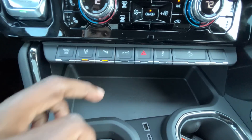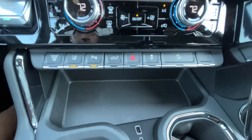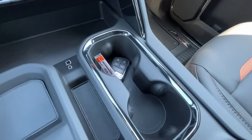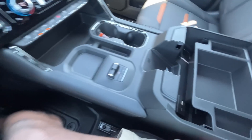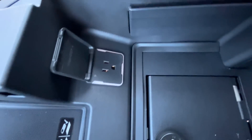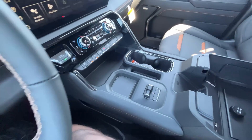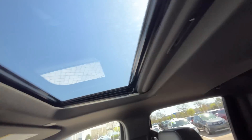Down here we can toggle the exhaust brake, lane keep assist with lane departure, parking sensors, tailgate hazards, traction control, and downhill brake control. There's great storage with a pocket for your phone and USB-C and USB-A inputs. The trailer brake controller is right here along with cup holders. We have a nice big removable tray with a lock box, USB-C and USB-A, a 120-volt three-prong plug, and a wireless charging pad.